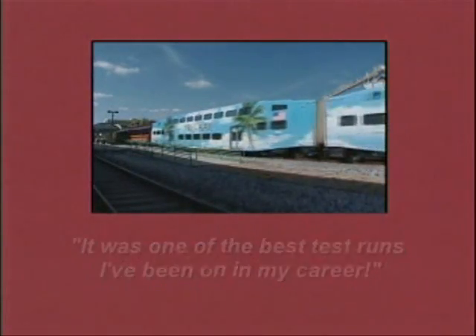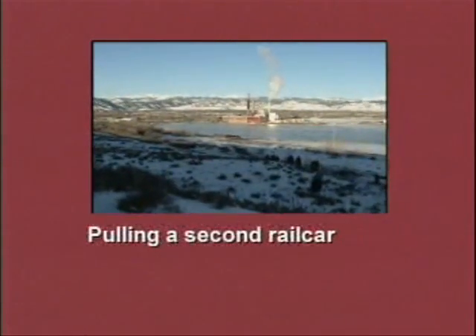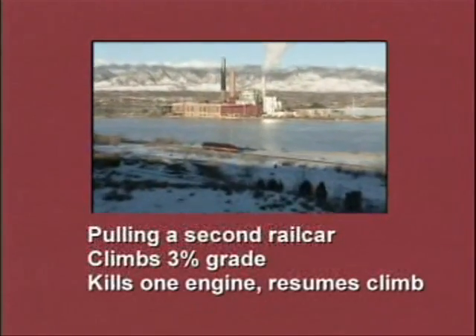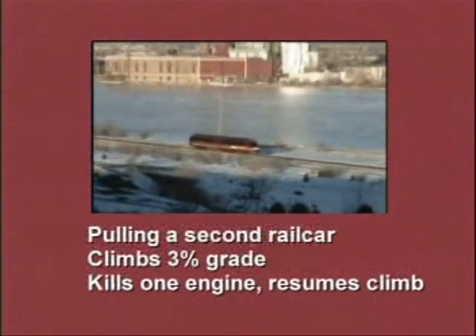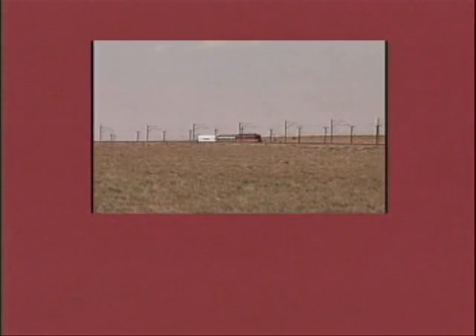RTA's chief mechanical officer Brad Barkman said it was one of the best test runs he'd been on in his career. In Alaska, the DMU was put to the ultimate test of power by the Alaska Railroad. While pulling a second car south of Anchorage, it climbed a three percent grade, then stopped in the middle, shut off one engine, and successfully resumed its climb — one of the steepest grades in North America.